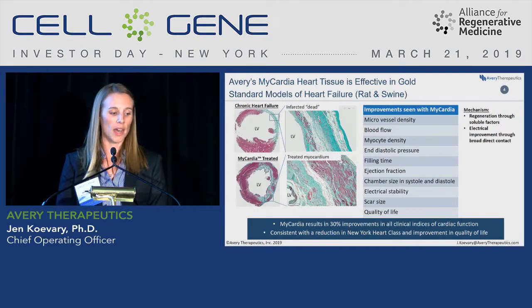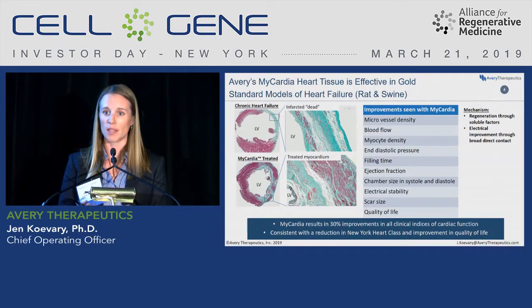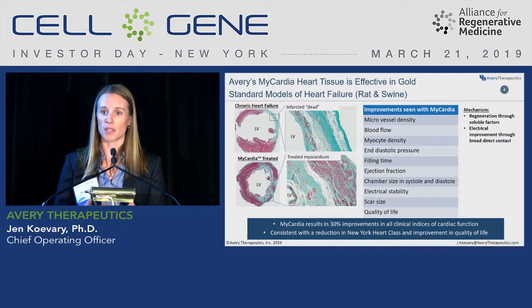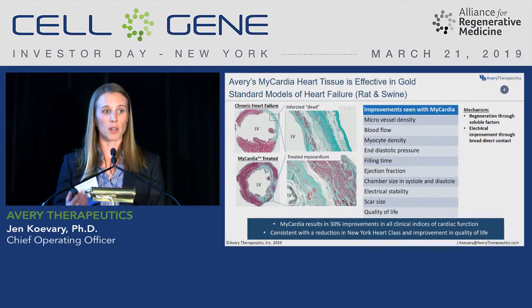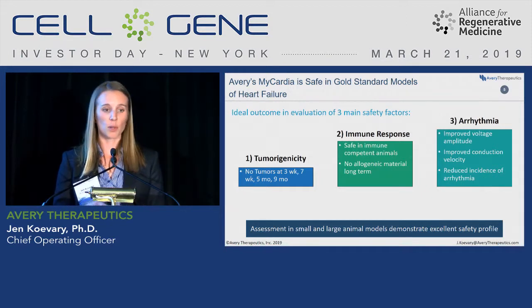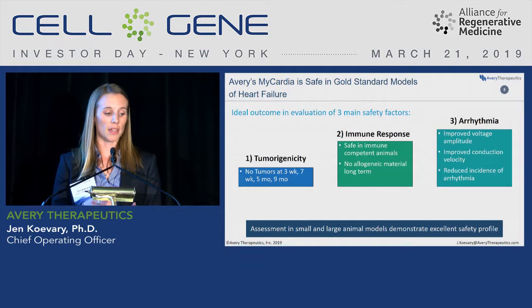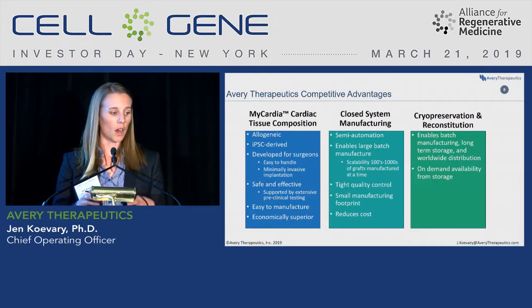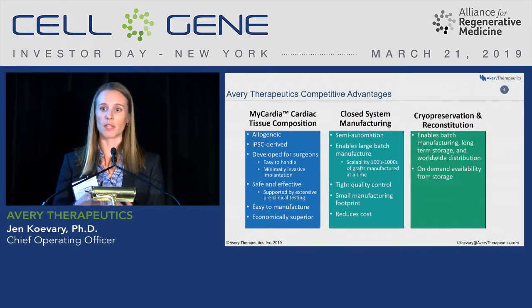The mechanism is multimodal, working through electrical improvements via broad contact as well as regeneration through soluble factors — there are more than 200 different factors we've assessed that are given off by this graft. We see 30% improvements in all of the key parameters that a cardiologist would want to see, which would correlate with a reduction in heart failure class and an improvement in quality of life. We have an excellent safety profile: no tumors, a safe immune response, and we actually see a reduction in arrhythmia potential compared to controls.